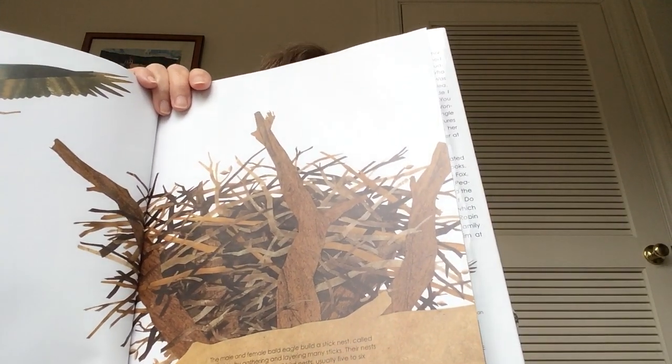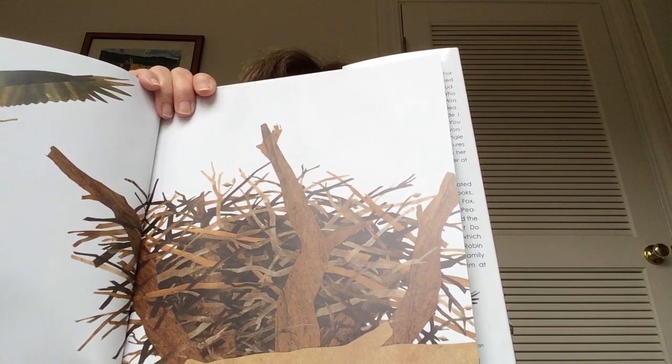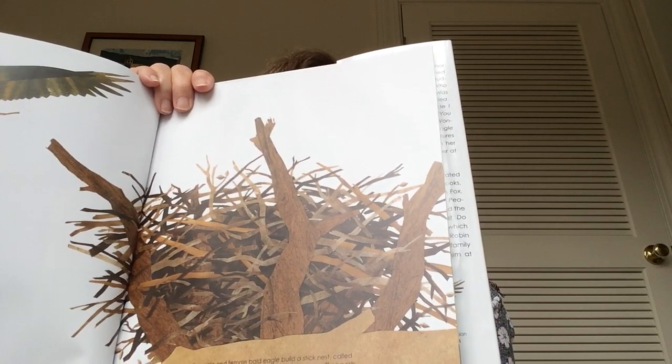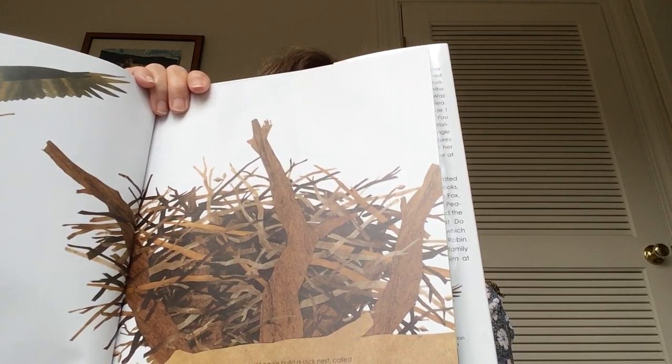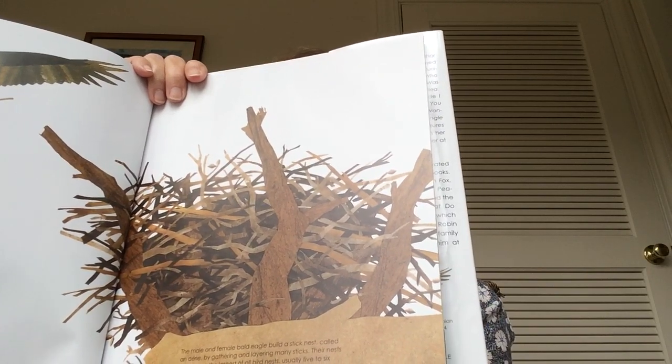If your daddy laid down on the floor, this nest is about six feet across. So if you walked around him in a circle while he was lying down on the floor, that would be how big an eagle's nest is. That's really big!